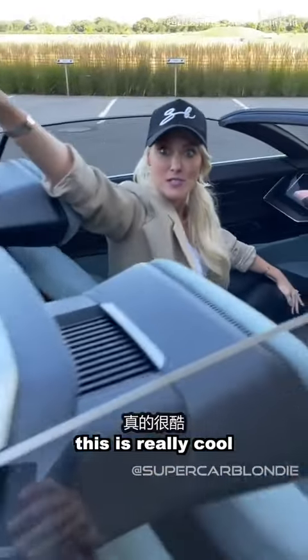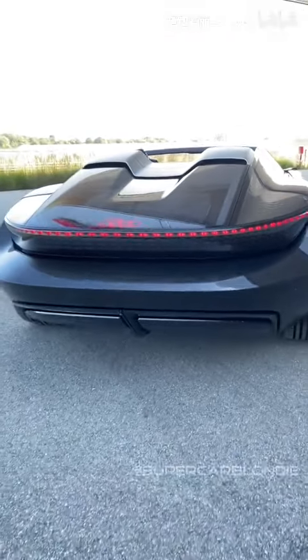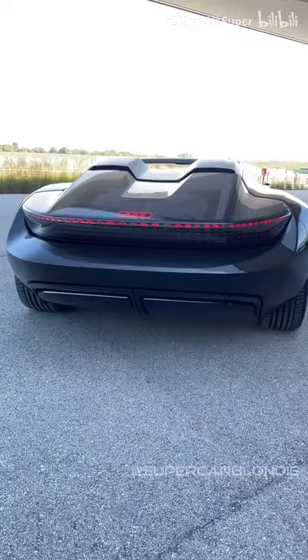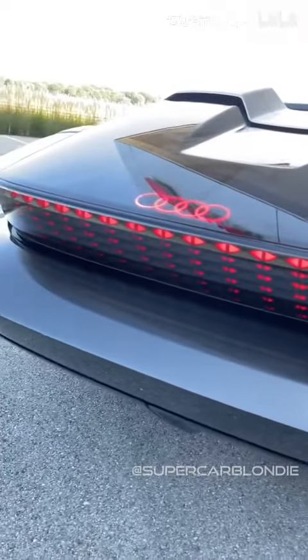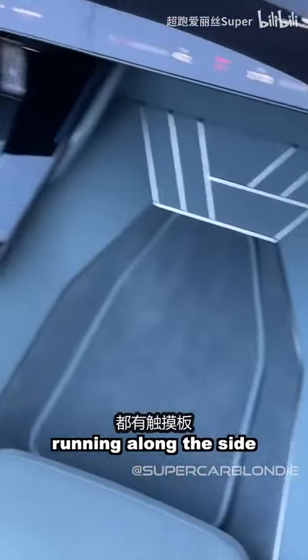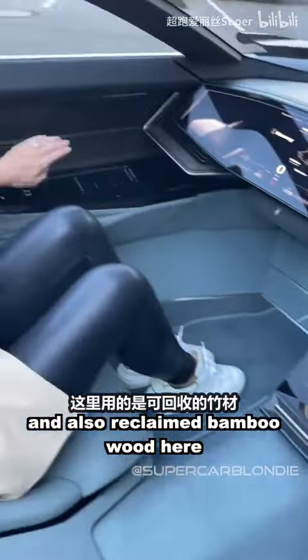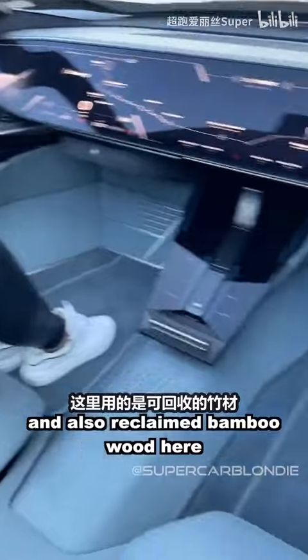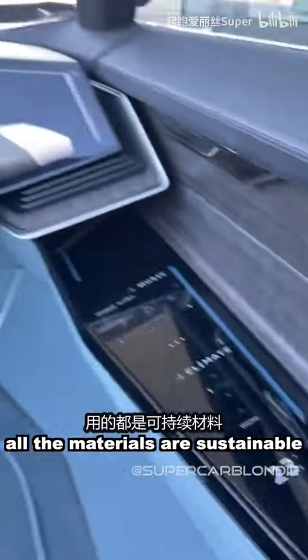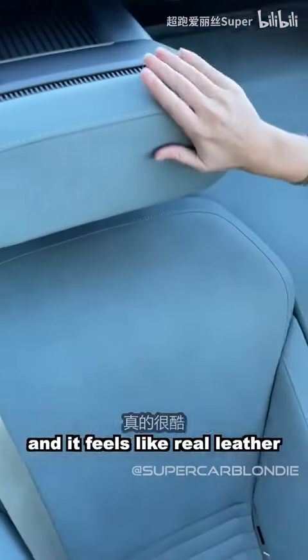Now check out the back lights — really cool, more rubies. You've got touch panels for each passenger running along the side, which I love. Looks so great. And also reclaimed bamboo wood here. All the materials are sustainable and it feels like real leather. That is very cool.